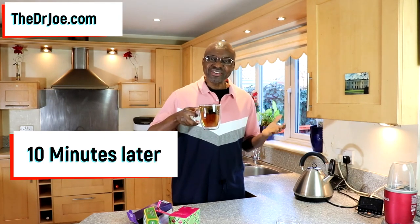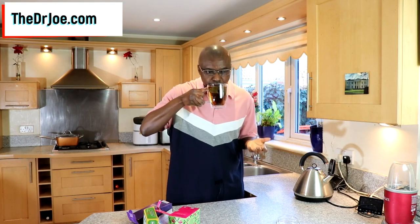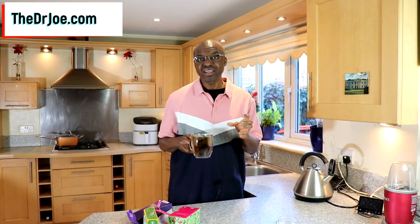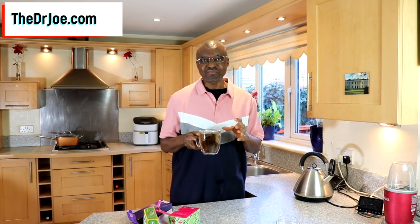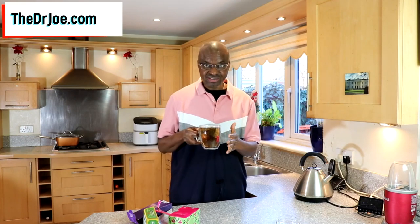So 10 minutes later, we pick up our tea mug and drink the tea as usual. What you are going to get is a variety of flavors, but that's okay. What we want to do is maximize the benefits of the active ingredients in the three different types of tea we've got inside this tea cup.